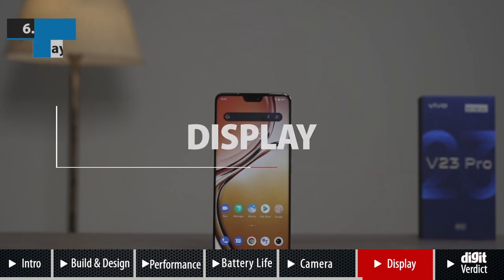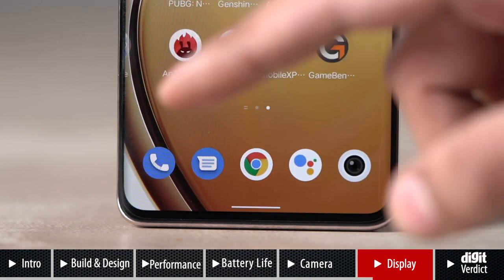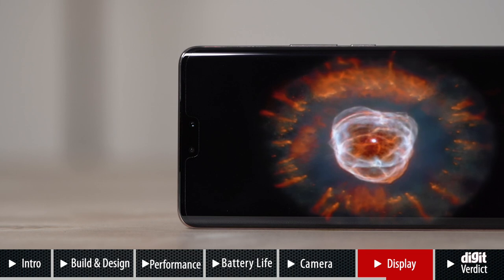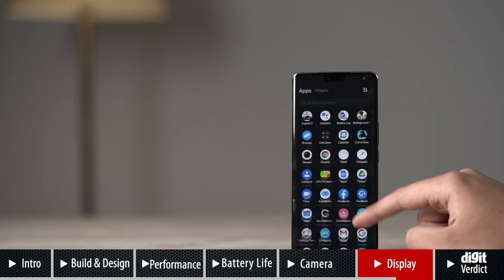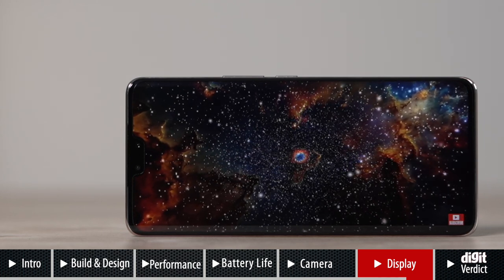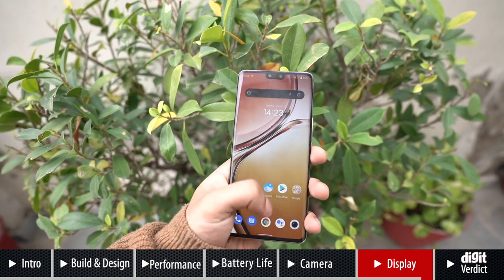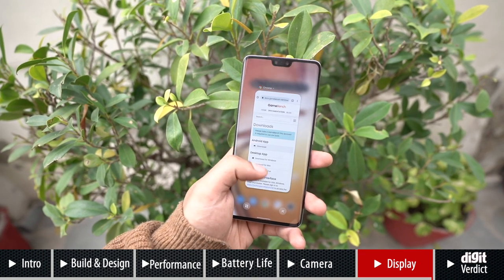The V23 Pro features a 6.56-inch FHD+ AMOLED display with a 90Hz refresh rate. The display is curved around the edges and has a wide notch cutout for the two front-facing cameras. While we've adjusted to punch-hole notch cutouts, the wide notch on the V23 Pro does hinder the viewing experience as most apps don't account for such a wide notch. Otherwise, the display has good brightness levels with decent sunlight legibility and looks really good. Everything feels smooth on the V23 Pro — launching apps or switching between them, the phone carries out these actions with ease.